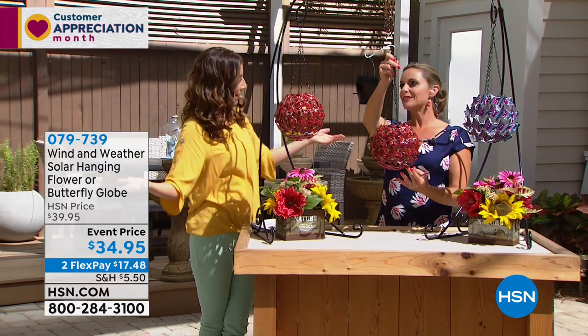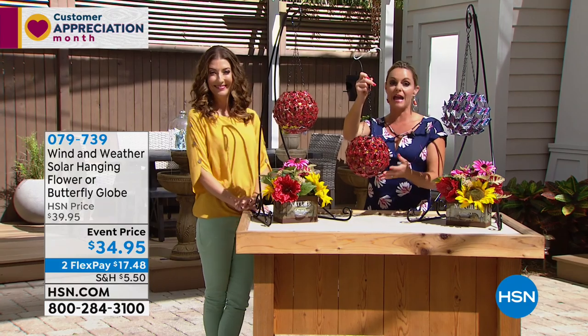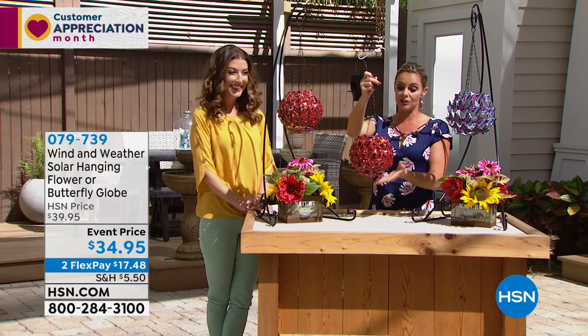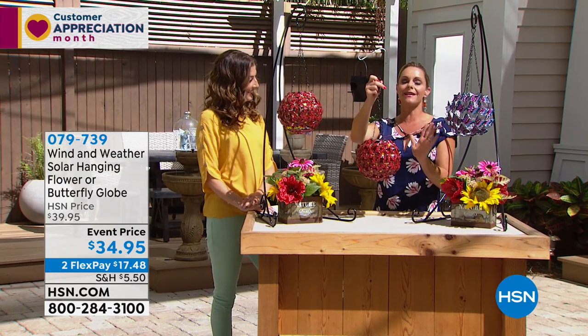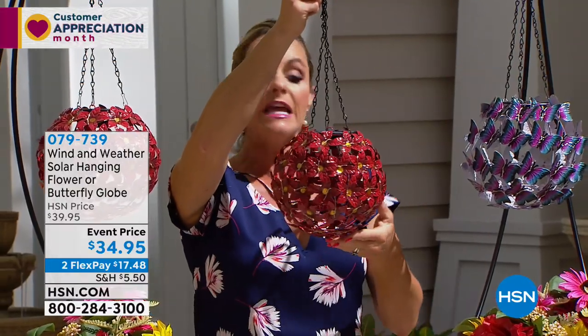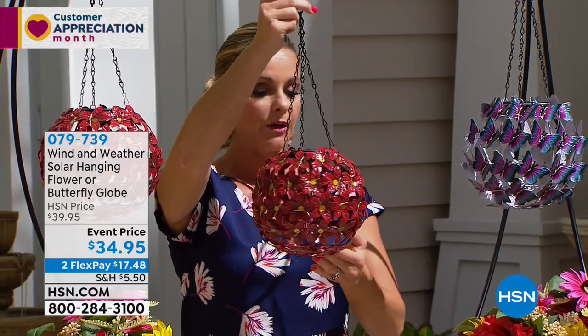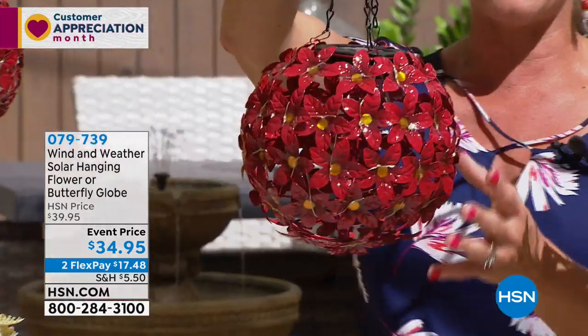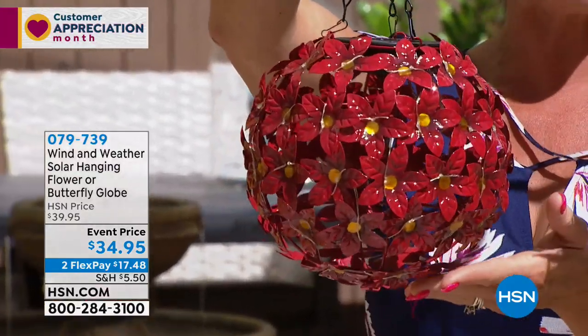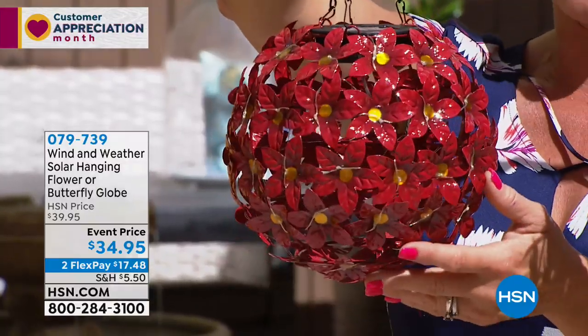We love to expand our living area outdoors. We've been waiting for months to get outside. I'm from Michigan — this time of year is like my Christmas. These are both beautiful. We've got the butterfly option and the flower. These are Wind and Weather — over 40 years creating really unique special pieces that are meant to be outside, engineered to handle the elements.